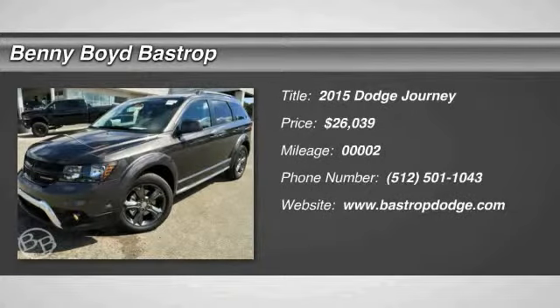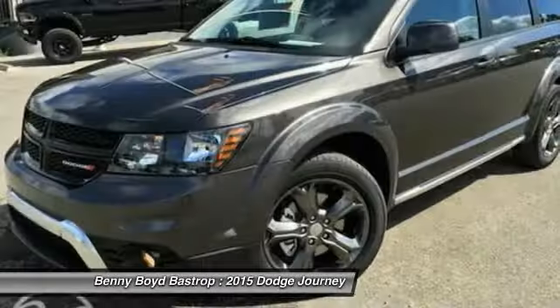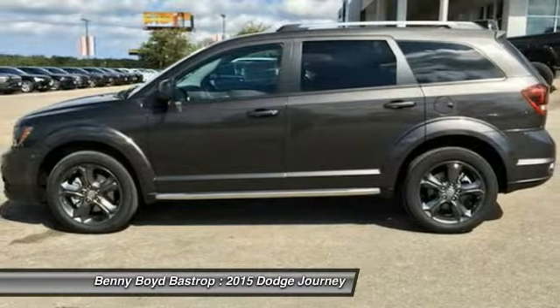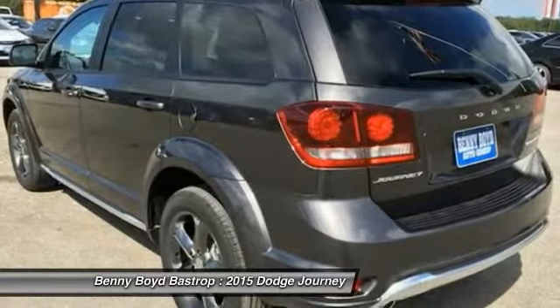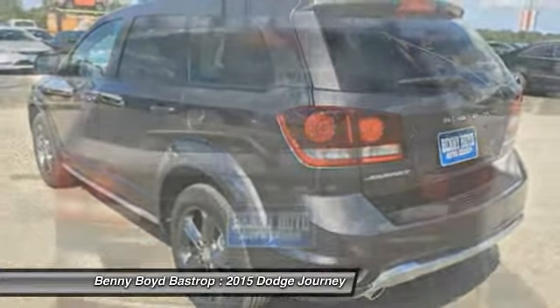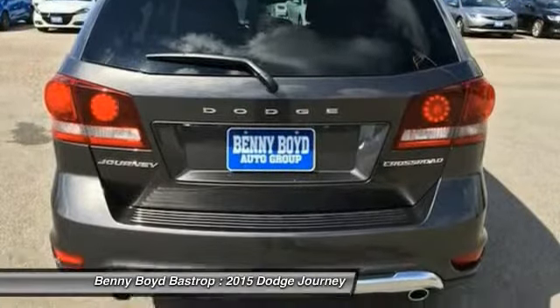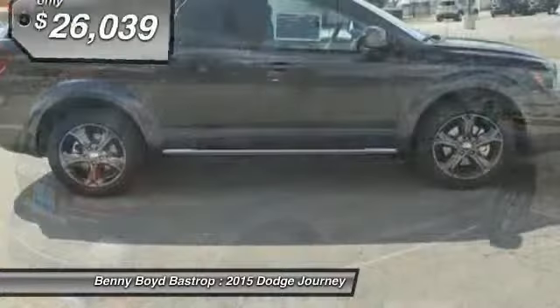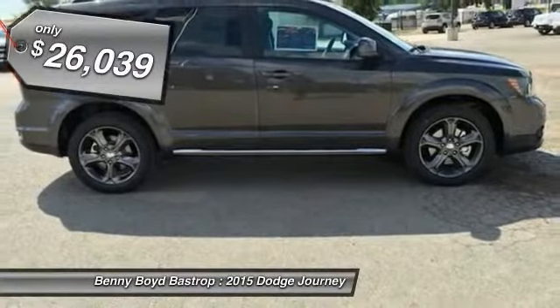2015 Dodge Journey. The Dodge Journey combines the practicality of an SUV with the comfort of a car, all while boasting a style all its own. The Journey's optional third-row seat, along with innovative features like a chilled beverage cooler and in-floor storage bins, make it a good and affordable alternative to a traditional minivan, and is priced below $30,000.